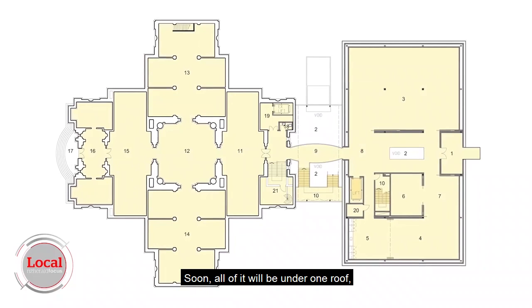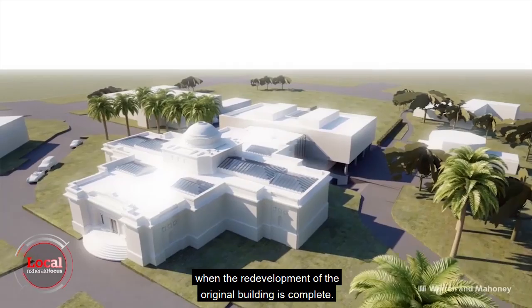Soon all of it will be under one roof when the redevelopment of the original building is complete. Georgie Orman, Local Focus.